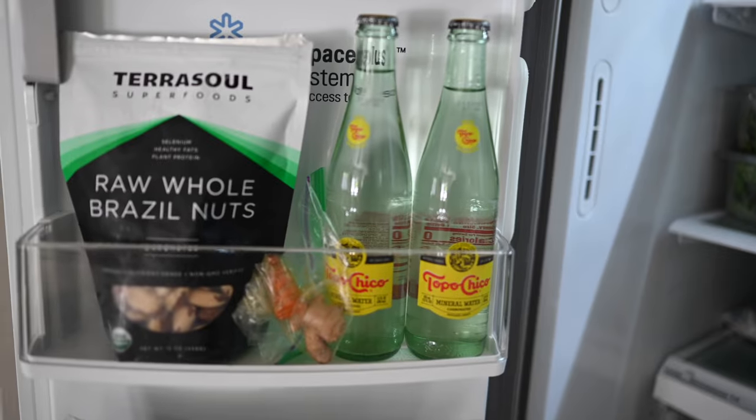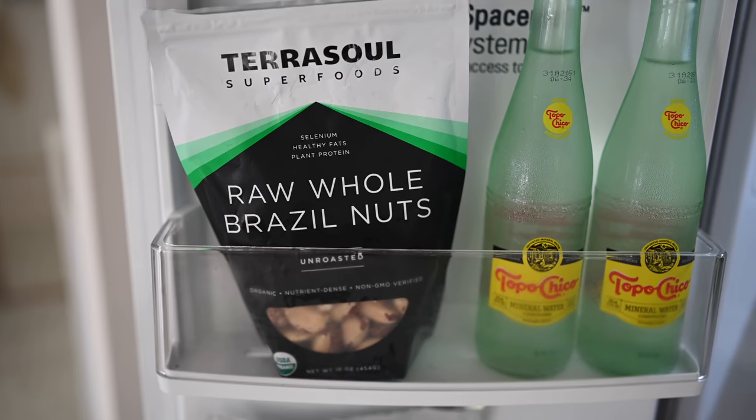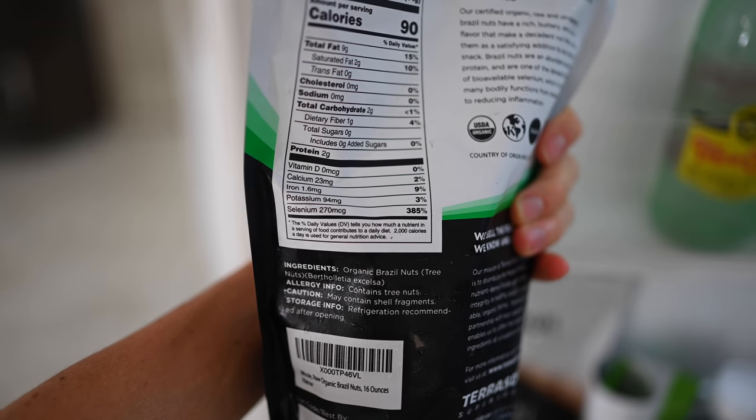Next shelf, we always have carbonated water on hand. Usually we would use our SodaStream, but it just pooped out on us, so we've been loving these Topo Chicos. Right here we've got raw whole Brazil nuts — we take one a day for a boost in selenium. I always reuse our Ziplocs when I can. Usually we have a big chunk of ginger and turmeric in here, and when I slice them for our smoothies every morning, I'll just hang on to the extra and use it throughout the week.